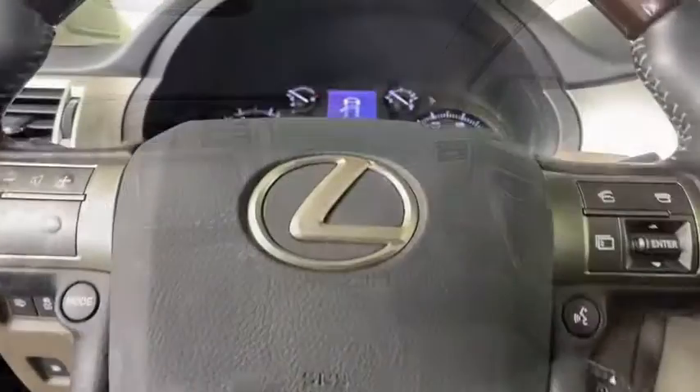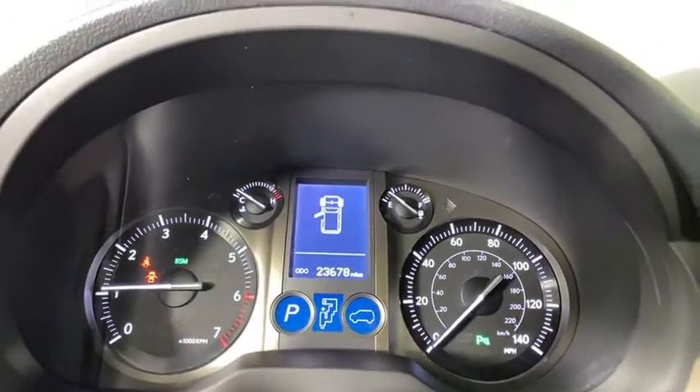AM FM stereo radio, climate control, universal garage door opener, rear defrost.